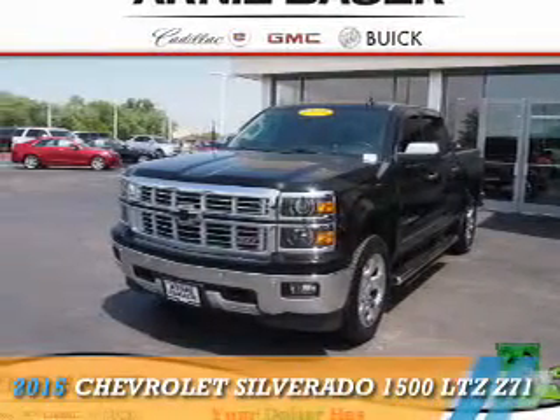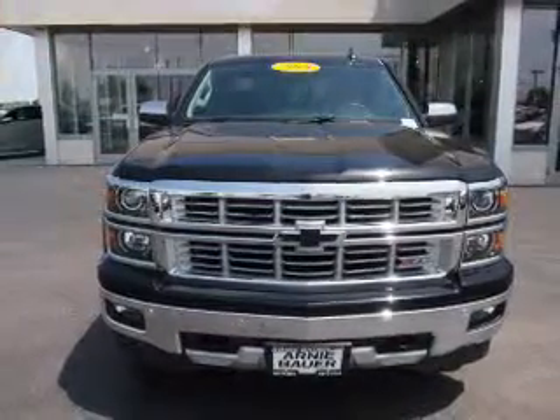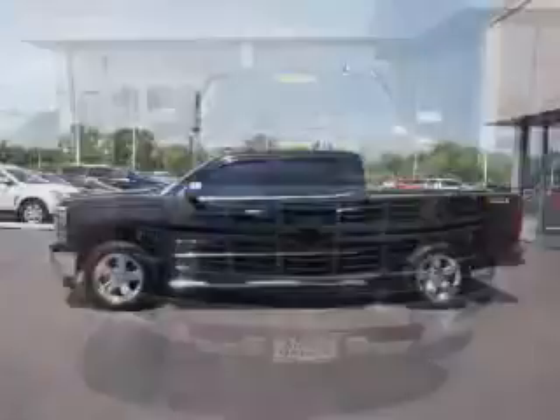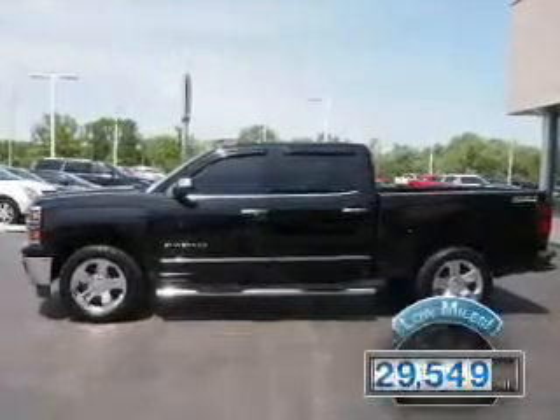Presenting the 2015 Chevrolet Silverado 1500. It's powered by four-wheel drive, a 5.3 liter eight-cylinder engine, and an automatic transmission. With fewer than 30,000 miles, this vehicle has a long road ahead.